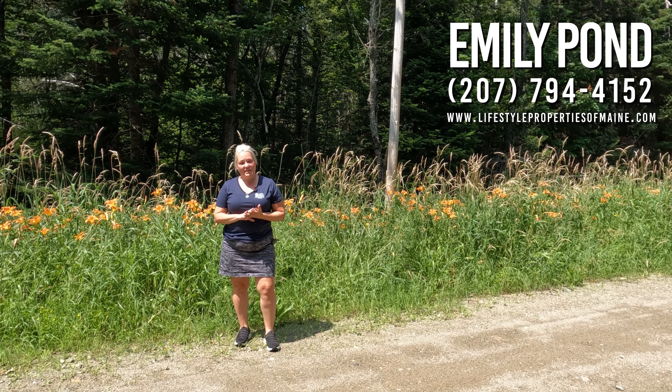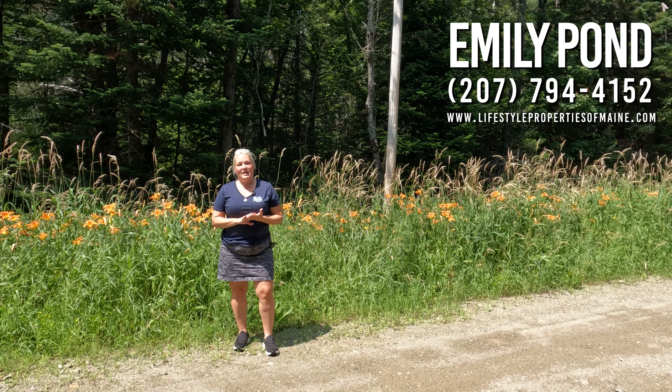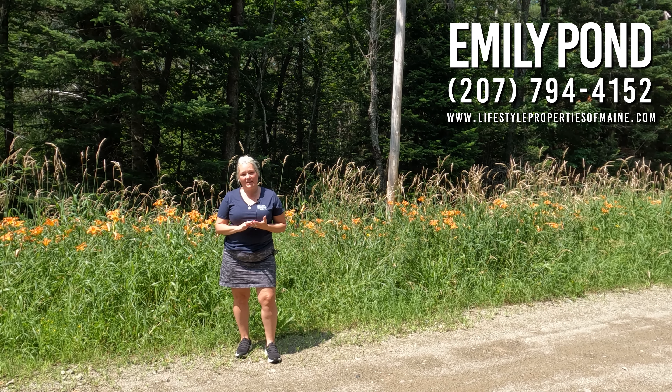Hey everyone, this is Emily Pond with United Country Lifestyle Properties of Maine, and I am on the Osgoode Road in Carroll Plantation.